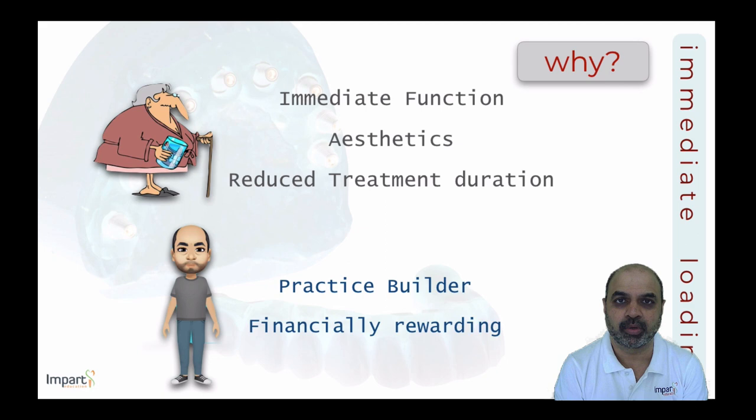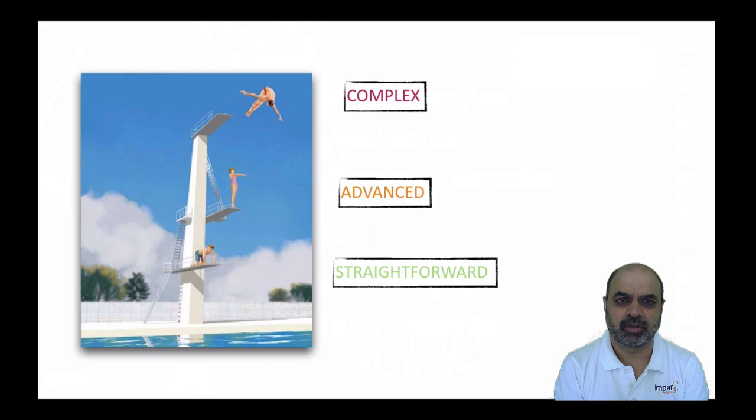From the patient's perspective, immediate loading means a much reduced treatment duration. From the clinician's perspective, it is a huge practice builder. There is a need for speed — most patients want treatment completed in the shortest possible time, with fixed teeth as soon as possible. It can also be quite financially rewarding when cases are well executed.